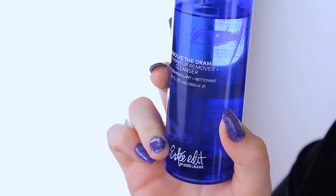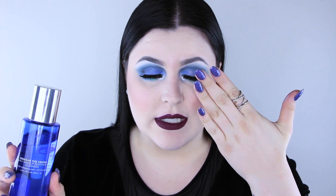Estee Lauder recently launched their Estee Edit brand extension — Kendall Jenner is the face of it. I really love the brand, but there's one item from that collection I cannot get enough of: it's called Dissolve the Drama, a two-in-one makeup remover. It's oil-based and removes everything so easily. I've never used a makeup remover that removes better than this. You put a little on a cotton pad, hold it on your eye for three seconds, wipe it away and it's gone.